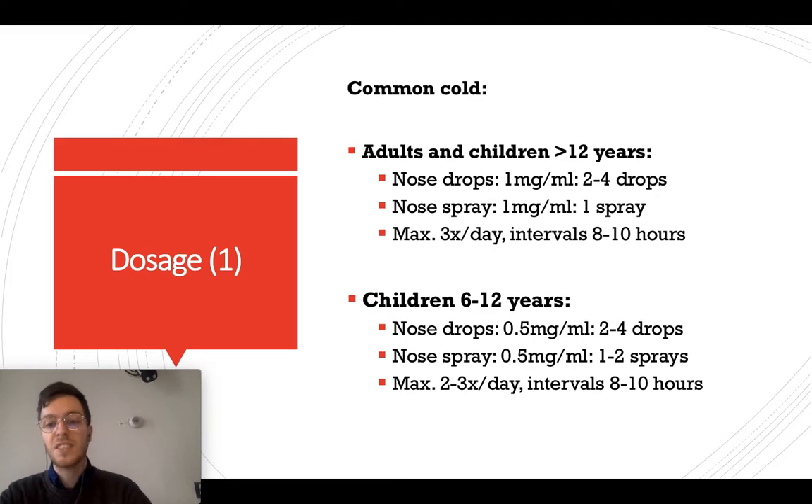For children from 6 to 12 years, use half a milligram per milliliter — 2 to 4 drops per nostril, or 1 to 2 sprays per nostril, up to 2 to 3 times a day. Wait at least 8 to 10 hours between dosages.